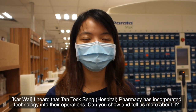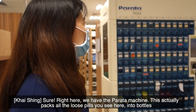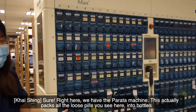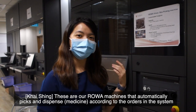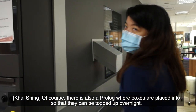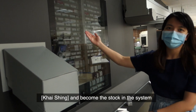I heard that Tan Tock Seng Pharmacy has incorporated technology into their operations. Can you share and tell us more about it? Sure! So right here, we have the Parada machine. This actually packs all the loose pills that you see here into bottles. Our ROA machines automatically pick and dispense according to the order in the system. Of course, there's also this Prolog, where boxes will be placed into so that they can be topped up overnight and become the stock in the system.